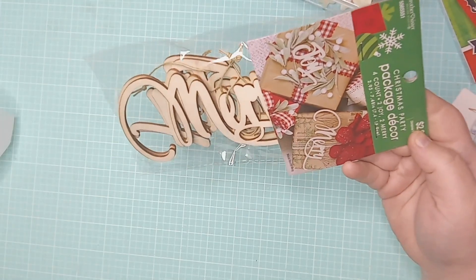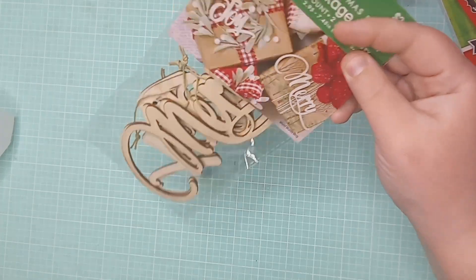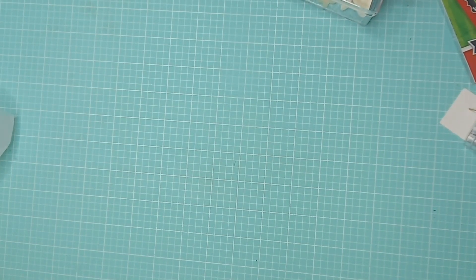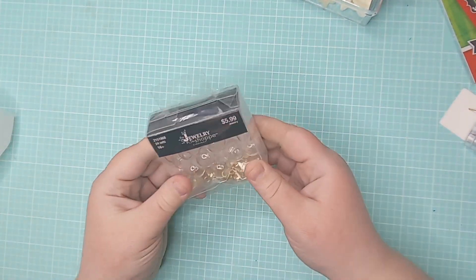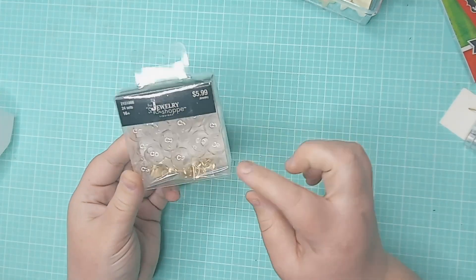I found this package decor — there's just two that say 'Merry' and two that say 'Joy.' They're just thin little wood veneer, perfect for scrapbooking or December Daily.